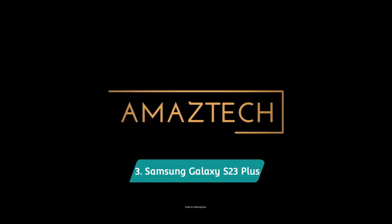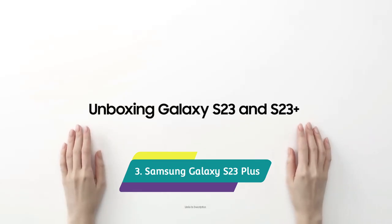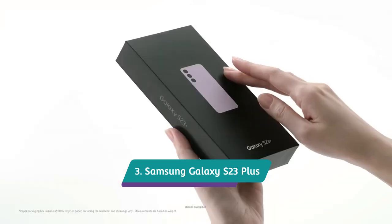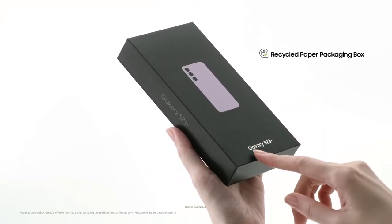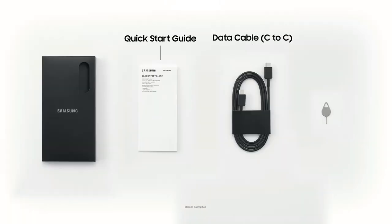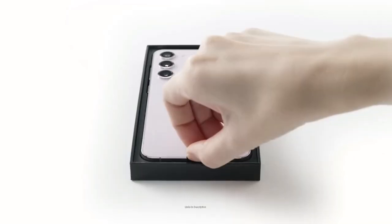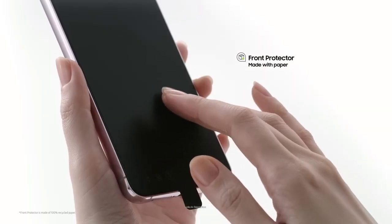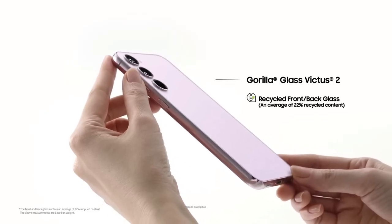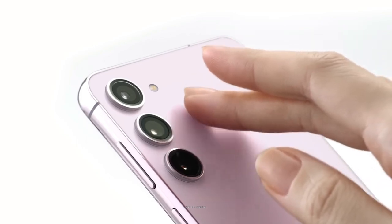Samsung Galaxy S23 Plus — Best Regular Phone for Gaming: This year, for the first time, the latest Samsung Galaxy flagship ships with the Qualcomm Snapdragon 8 Gen 2 chipset worldwide. That makes the S23 Plus a great choice for gaming, especially since it and the other S23 models use a very slightly overclocked version of the 8 Gen 2 chip that gives it a slight boost in single-core performance compared to rivals.